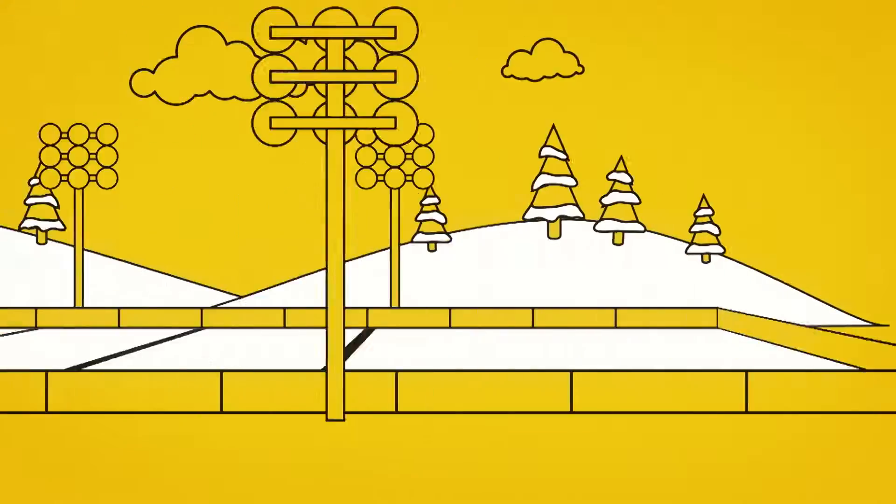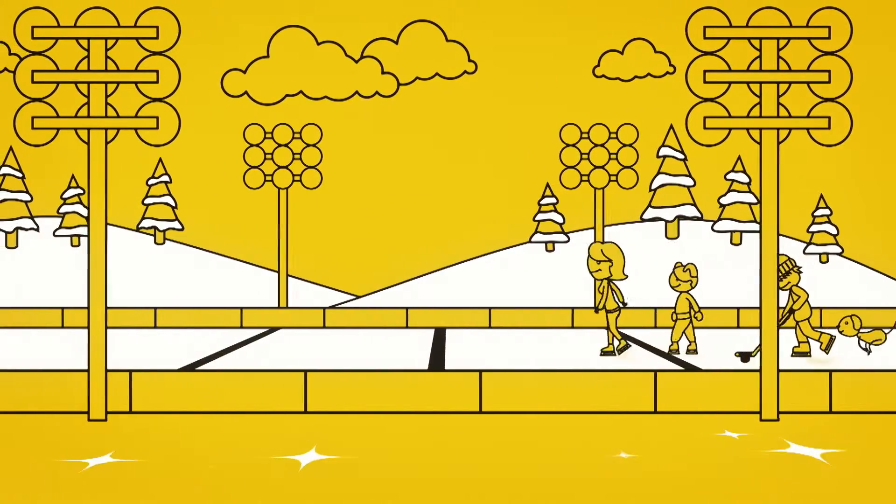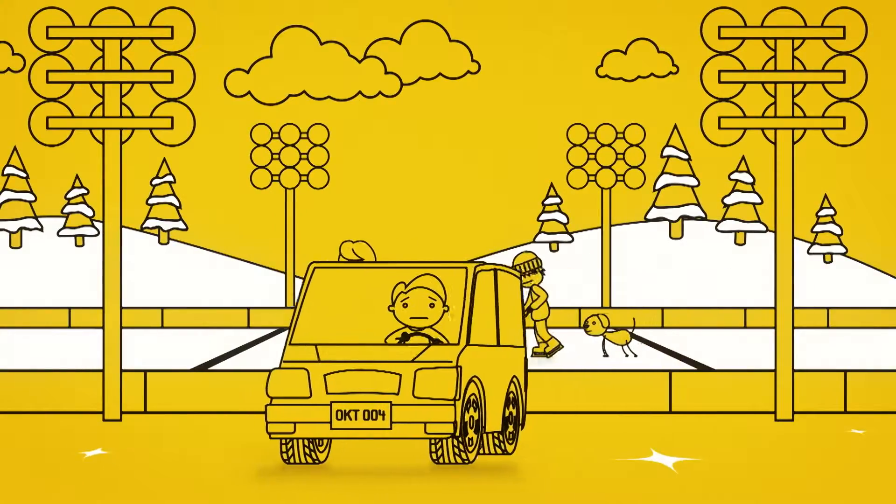Our family is always busy, even in winter. But without the right tires, things can get a little out of control.